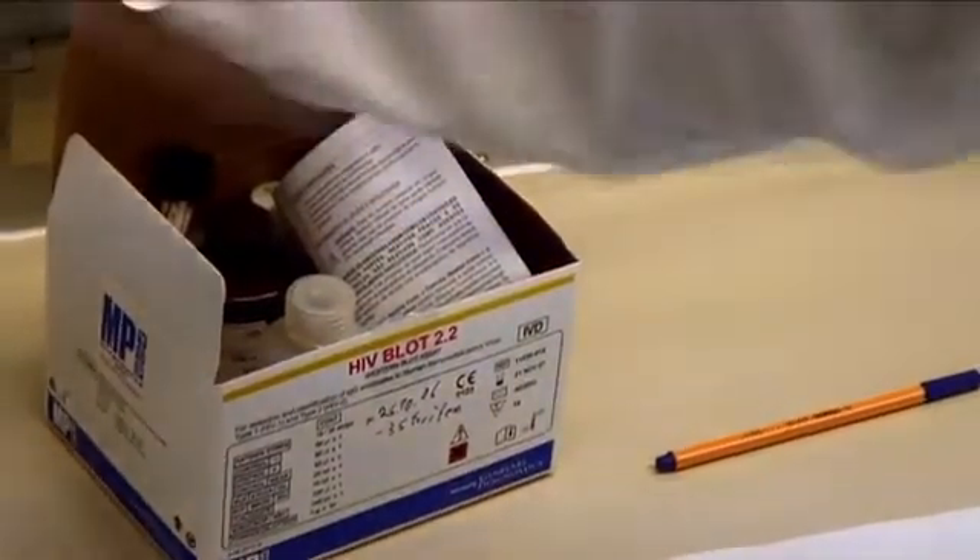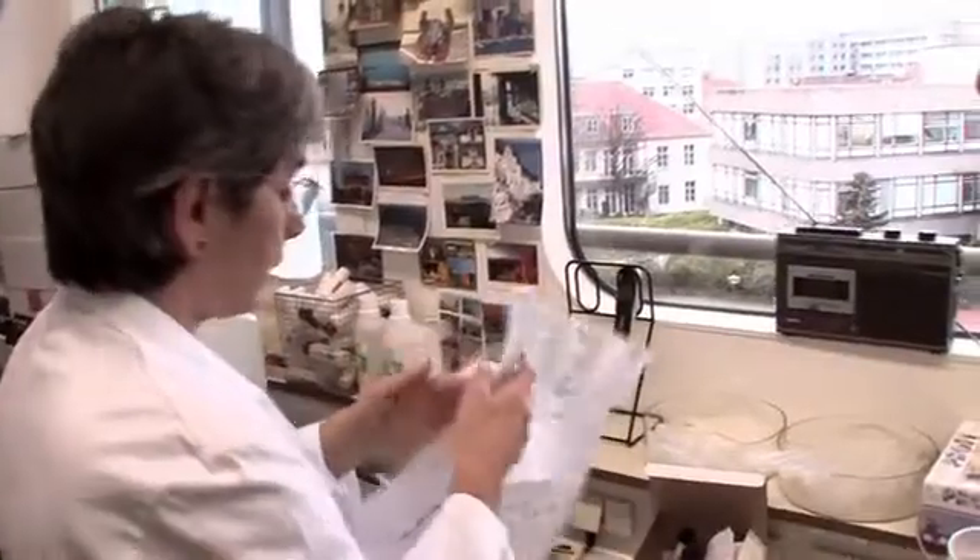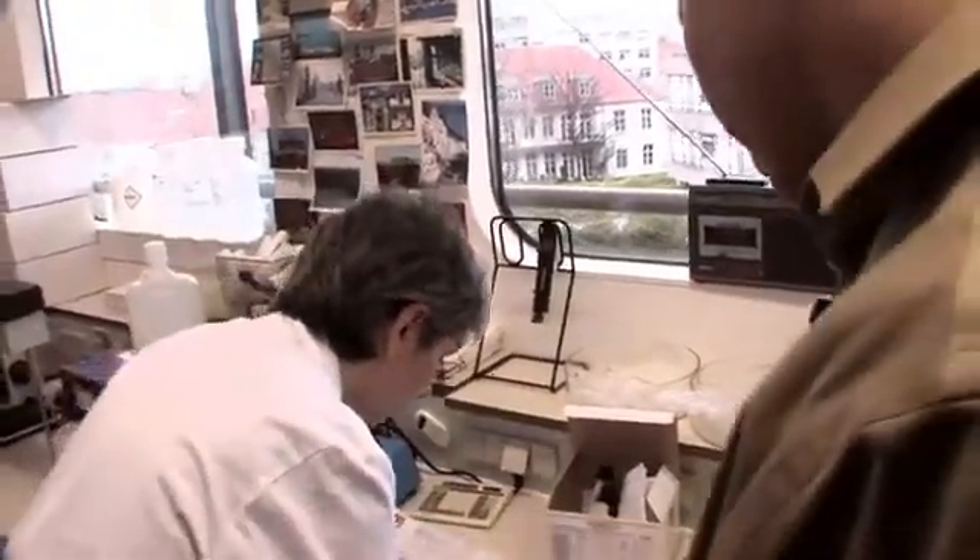It depends a little bit on the producer of the test — it depends on the manufacturer. There are different criteria from the manufacturer, and also guidelines from the WHO and UNAIDS. The package insert that comes with the Western blot contains eight different sets of criteria for diagnosing HIV infection.